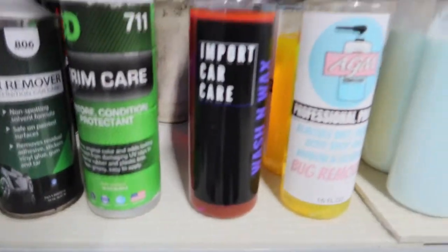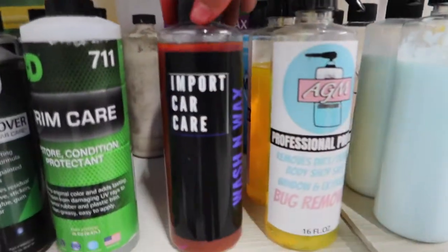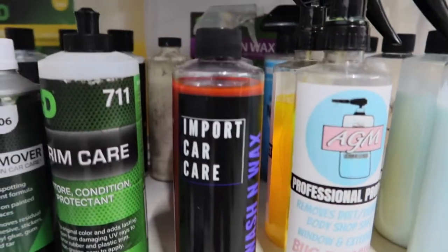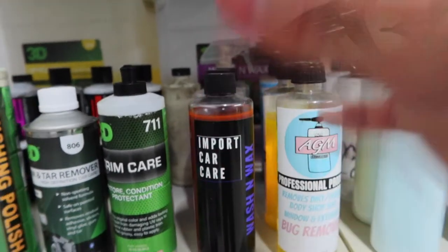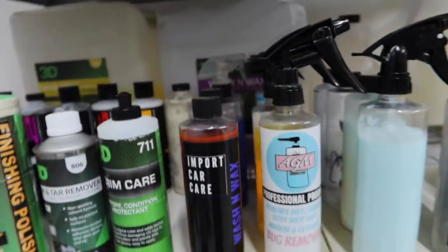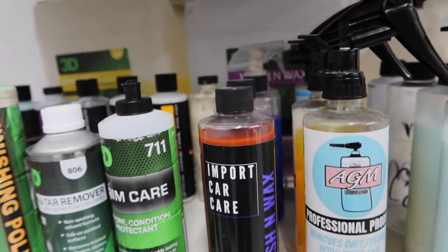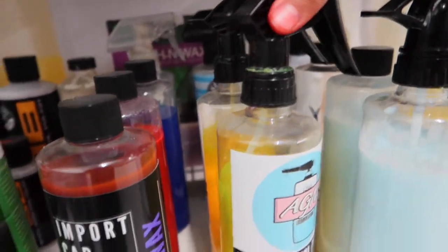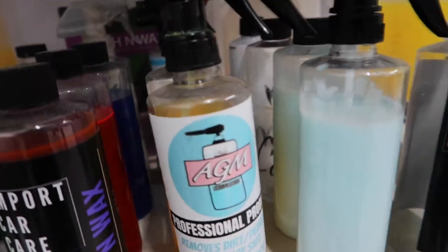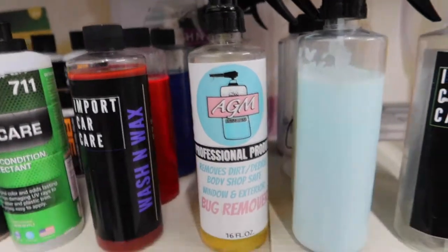Over here we have our Import Cocktail Wash and Wax. Like I said, products will be linked in the description below, especially for this one — this is the last time you'll see this label because new labels are coming in today. I have to go pick them up, so I'm really happy about that. The next video will announce how the new products look. Right next to the wash and wax we have our bug remover — two 16-ounce concentrated bug removers. Over here in Texas we have a lot of bugs, so this is a must.